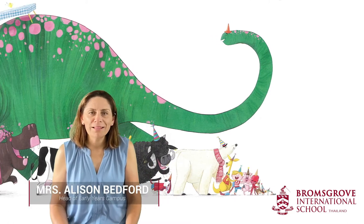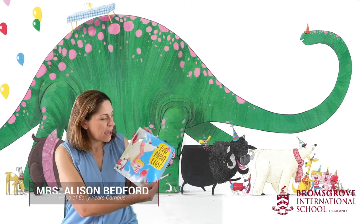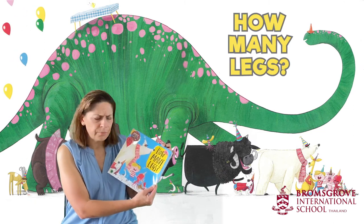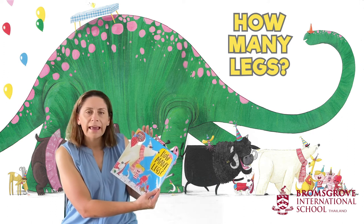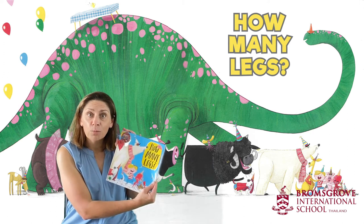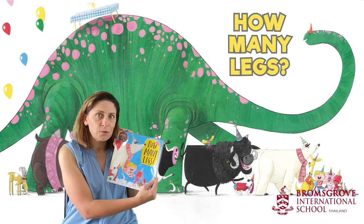Hello everyone and welcome to today's story time. The book I have with me today is How Many Legs?, written by Kez Grave and Jim Field. I hope you've got your counting fingers and toes ready to join in this story.